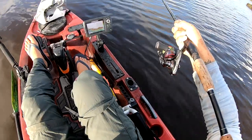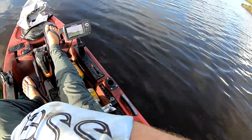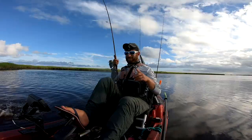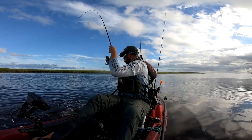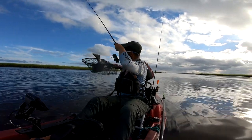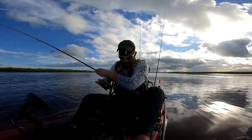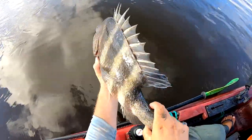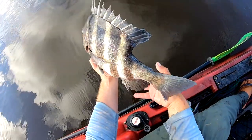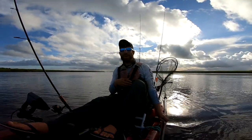There we go — there's a sheepshead! Look at that chump. That's a clean-looking fish. It's crazy how tough those fish are — something bit him in his early years for sure. How crazy is that — well, you deserve to have survived in my opinion.